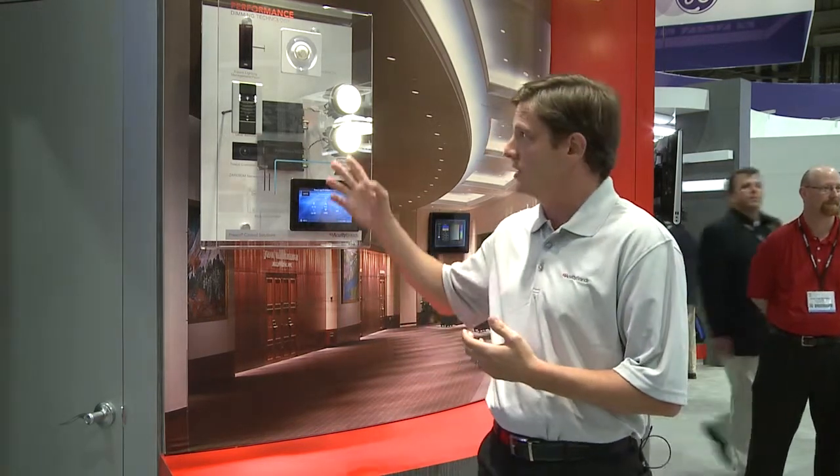We're able to combine digital control with occupancy sensing, daylight harvesting, and direct digital control to the luminaire with our in-light system. In addition, we're able to control lights using high performance dimming with DMX and RDM because of our ability to harvest control of LED and direct digital control to the light source.